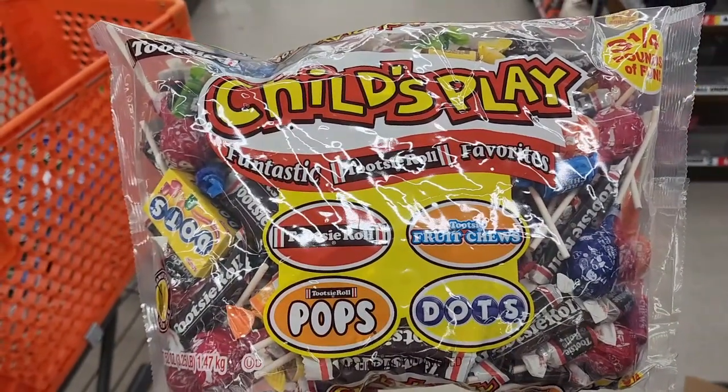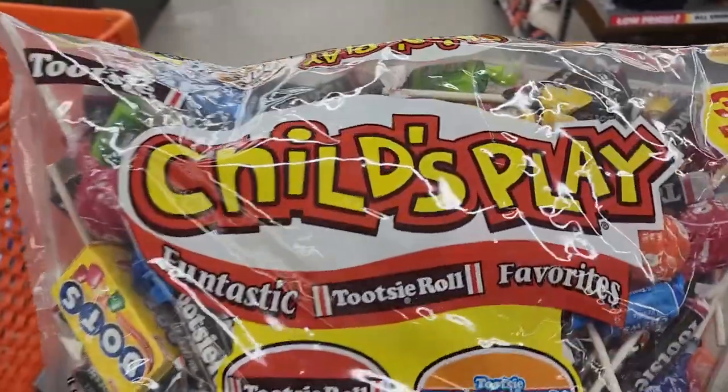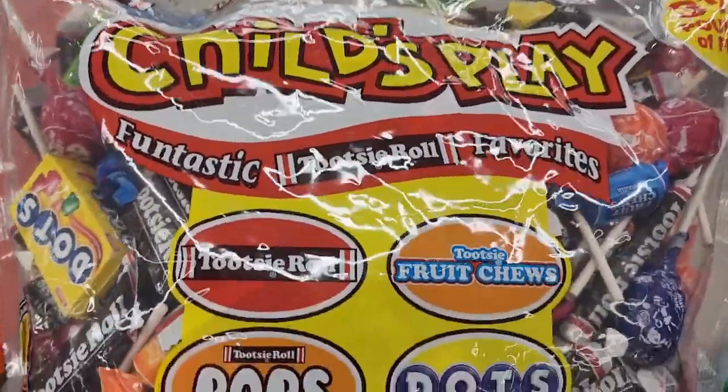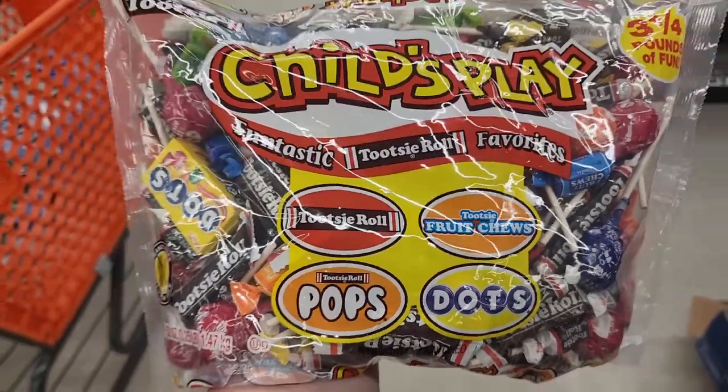One of the old classics — this one's $11 and you get three and a quarter pounds of fun. Child's Play — your Tootsie Rolls, Tootsie Fruit Chews, Tootsie Roll Pops, and Dots. Yummy.